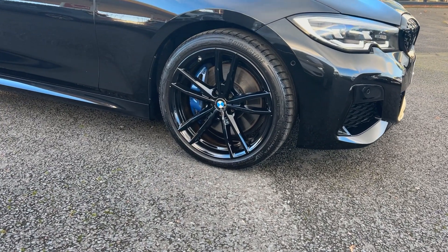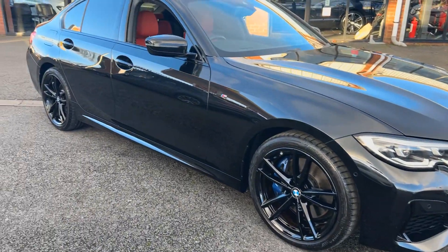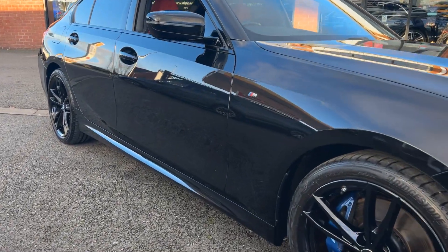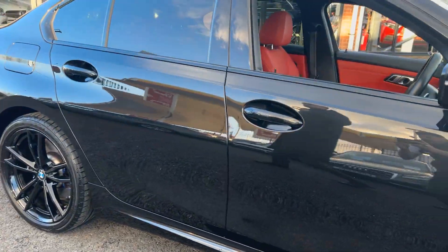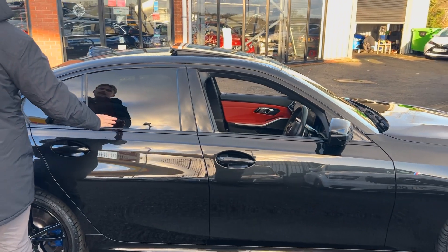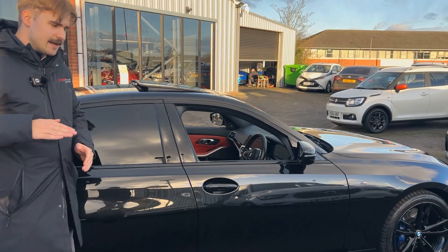When you look in the wheel arch, you've got that little pop of colour — lovely Estrell blue brake calipers with the M badges on there. Looking down the side of the car, no dents, dings — you can tell it's been cherished by the previous owners. Window surrounds are all in the gloss black as well. Privacy glass and we've got the sunroof too, tilting and sliding.